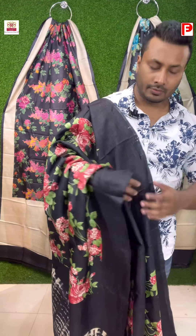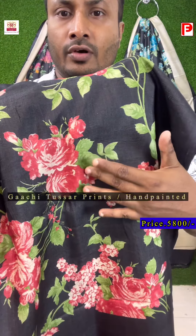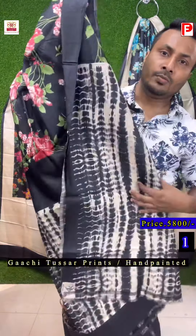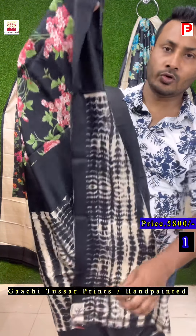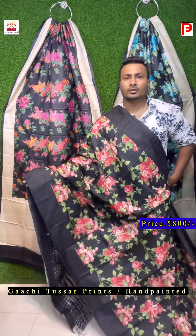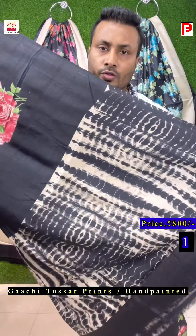So let's start with saree number one. This is a jet black color and as you can see, all over the body it's a floral painted design. Just see the color combination — it's shades of peach and orange, shades of green. The pallu and blouse will be shibori. This is a new concept which is introduced by Preyash Fashions. The pallu and blouse piece will be shibori. This is a very pretty saree and the concept is very nice.